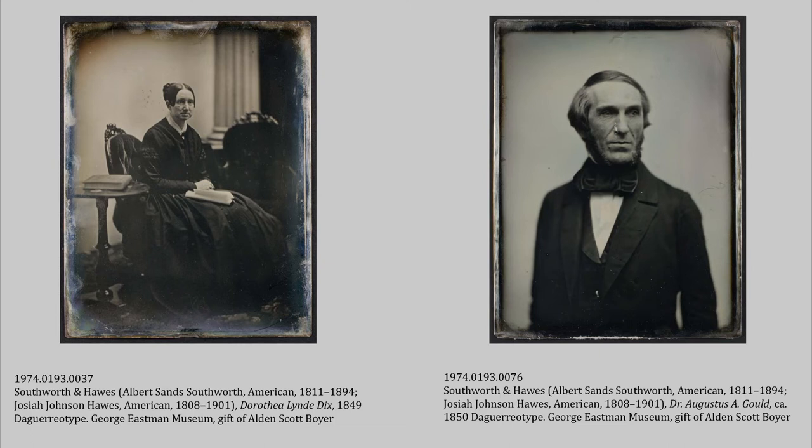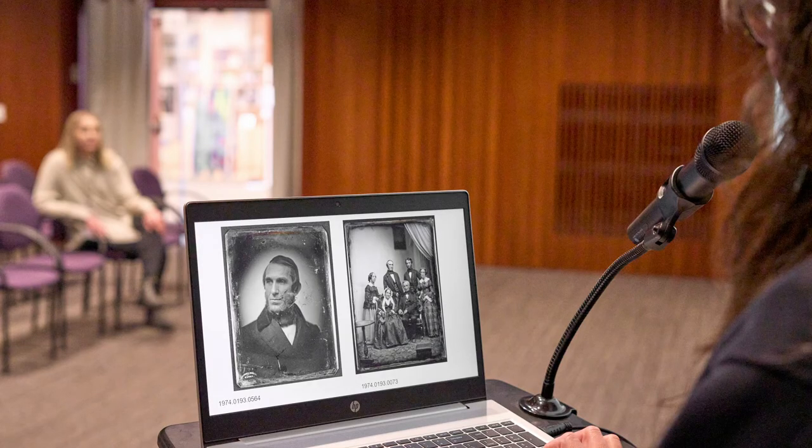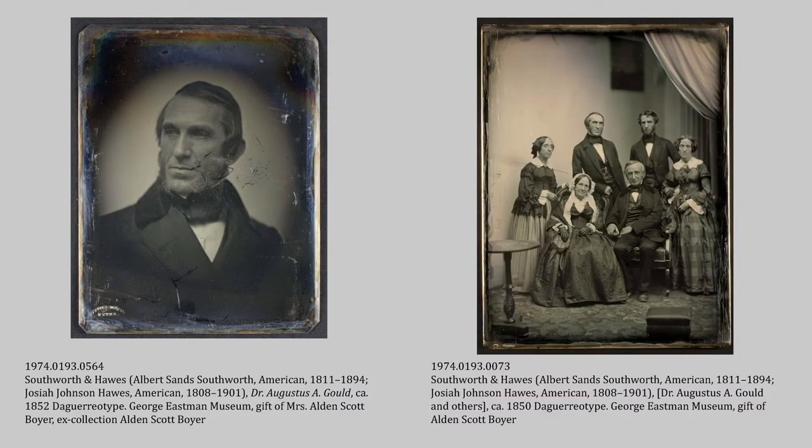An advantage of being able to catalog a collection as a whole like this is being able to make connections across the collection. As I was going through, I saw this already-identified image of Augustus Gould and thought, 'I've seen that guy before.' So I was able to identify two other portraits of Gould — one just by himself, looking a little older, maybe taken several years after the other one, and then one where he is in a group, standing second from the left in the back. Unfortunately, I can only speculate who the rest of the sitters are — maybe his family — but there's no way to match a face to a name. But I was able to get Gould into the record.